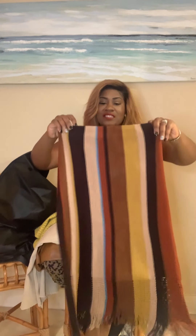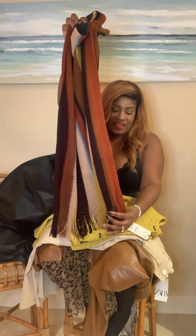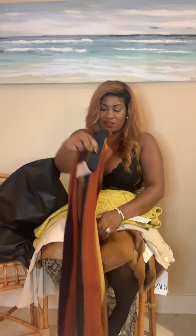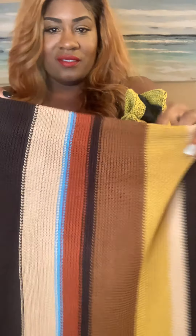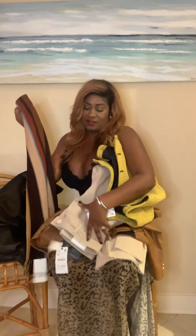Y'all, I love this knit skirt! It has the fringe at the bottom — that's so cute. Let me give you a close-up of this knit skirt. It's very stretchy; I was able to get a small in this because it's so stretchy and I wanted it to fit. I didn't want it to be loose.